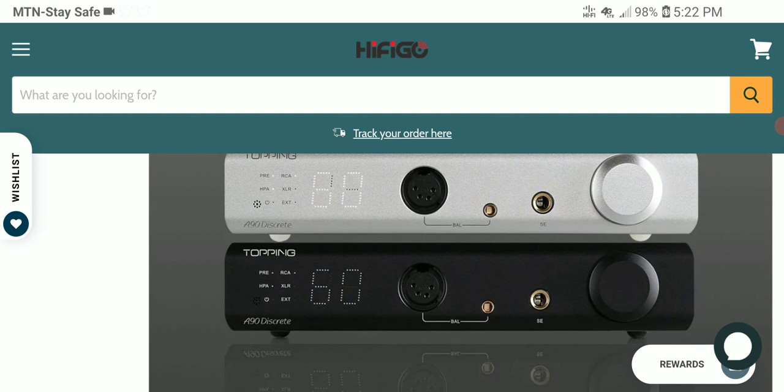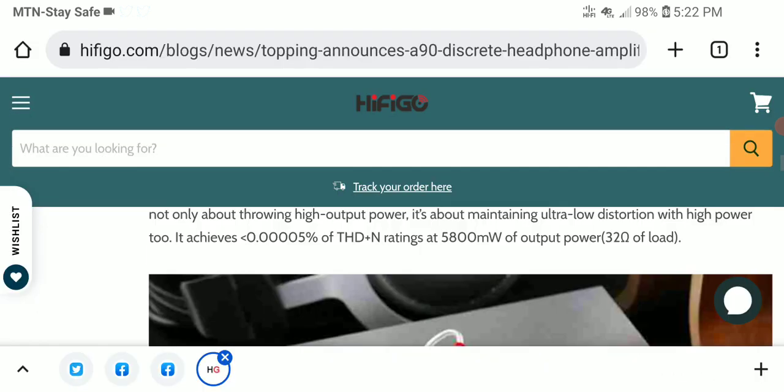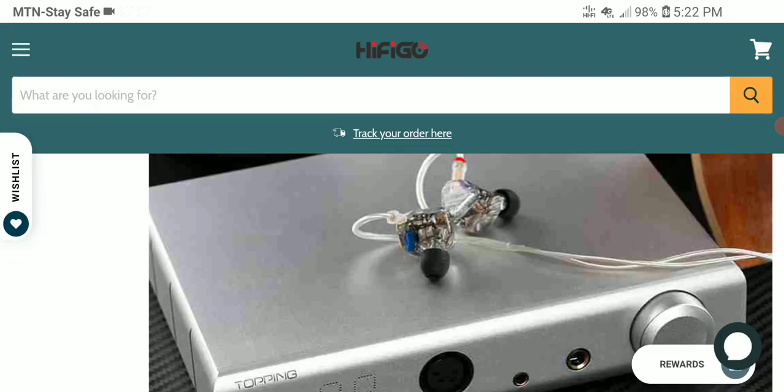I've rarely — even on really very expensive amps — seen this sort of ridiculously large power numbers. It's crazy, it's really really crazy. The Topping A90 Discrete features a set of stereo inputs that include RCA and XLR inputs.